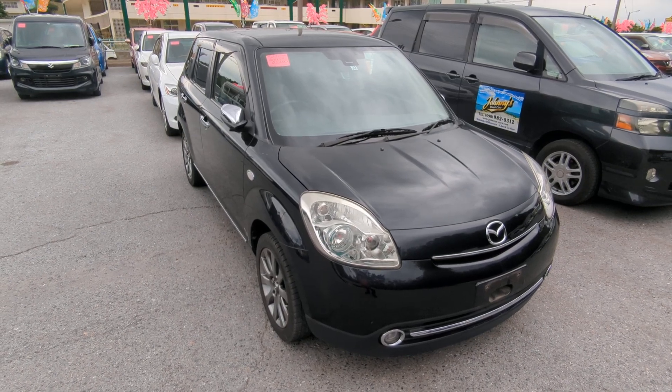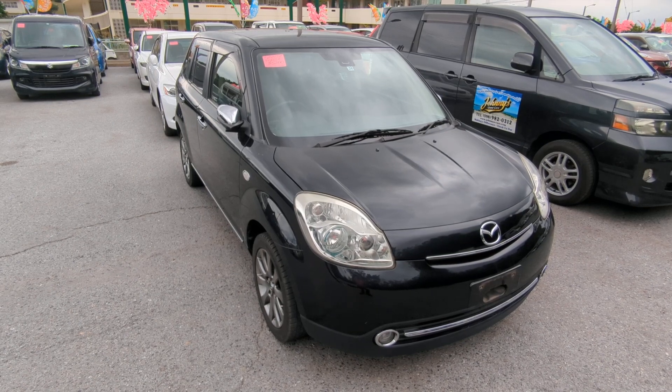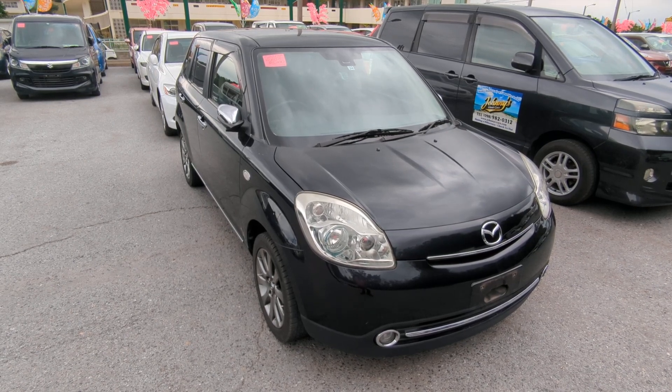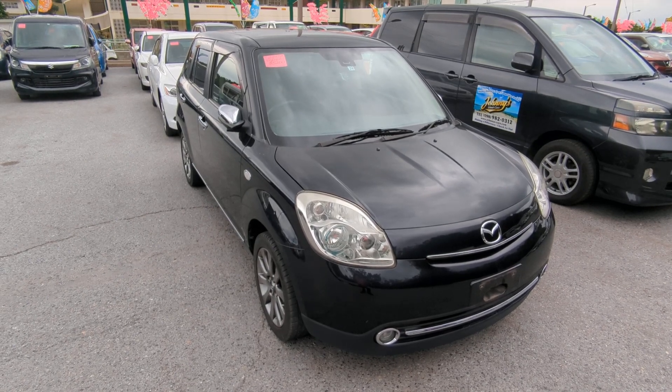Hey everybody, this is Don over at Johnny's Used Cars, voted the best place to buy a car in Okinawa by the military community of Okinawa. Today I'm going to show you this 2013 Mazda Verisa that just came in. It has almost 104,000 kilometers on it, which is about 64,000 miles.